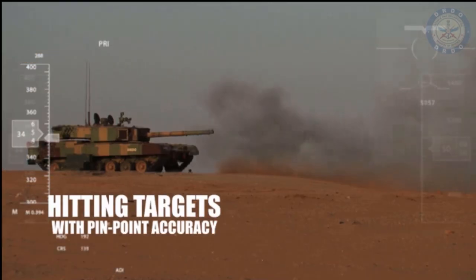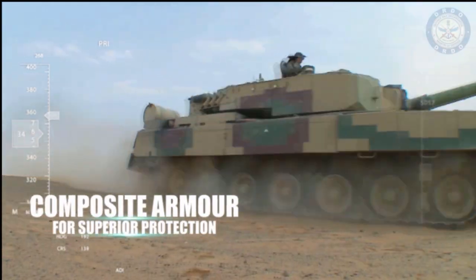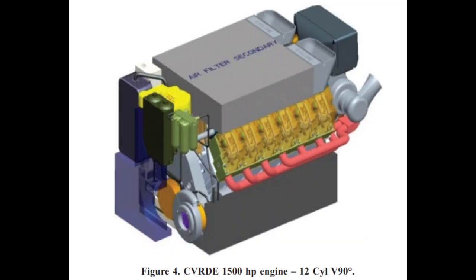Meanwhile, DRDO is also working on a structurally improved and weight-optimized Arjun MK2. The prototype will have a reconfigured hull, turret, tracks, and composite hatches, and DRDO is also working on a weight-optimized 1,500-horsepower engine for it.